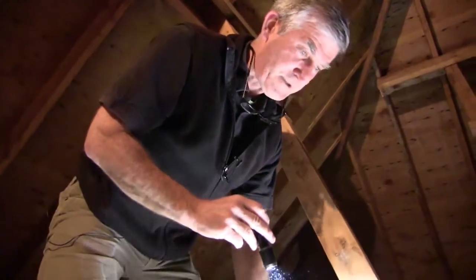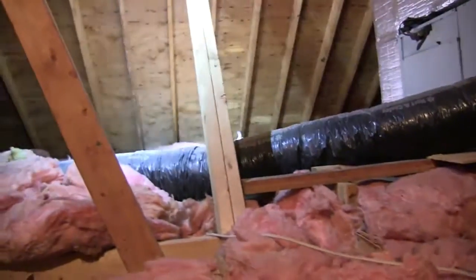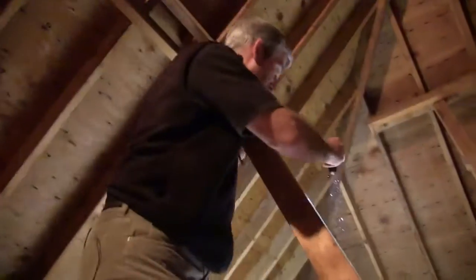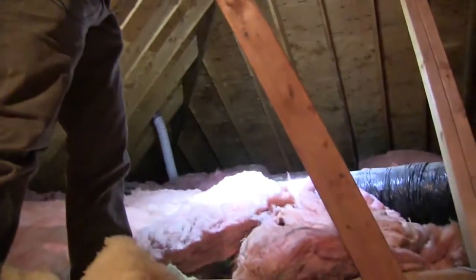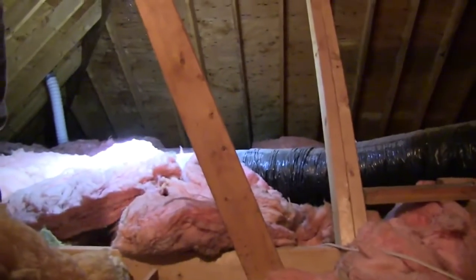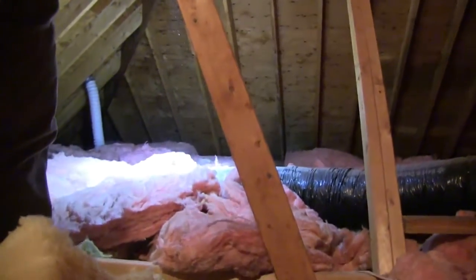A couple of things I want to focus on up here. As we look around at the insulation, a lot of it has been moved over time and it could probably use some redistributing just to get everything kind of evened out and leveled off. Here's a spot right here — we can see that the insulation has been moved and I can actually see right down to the ceiling space. So that's something we definitely want to get corrected.